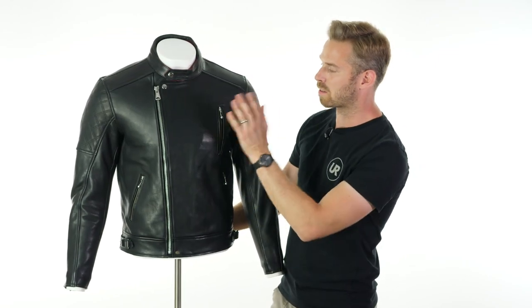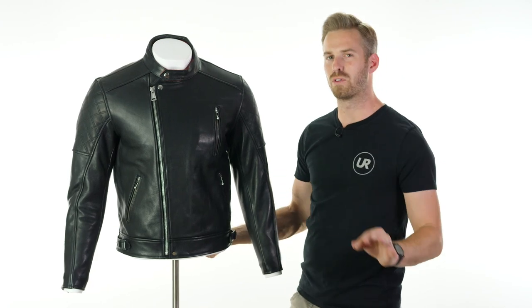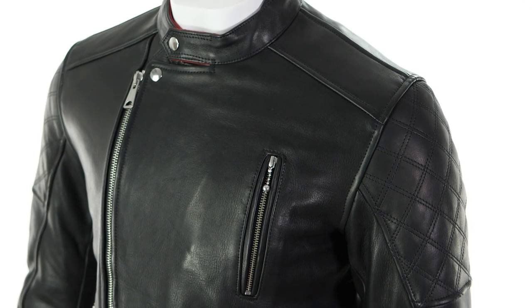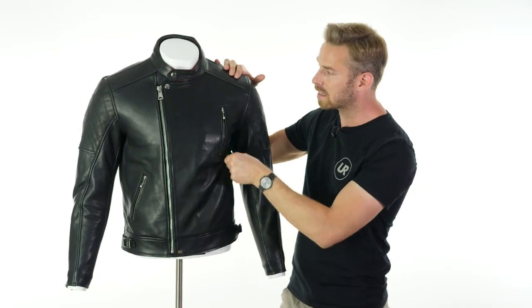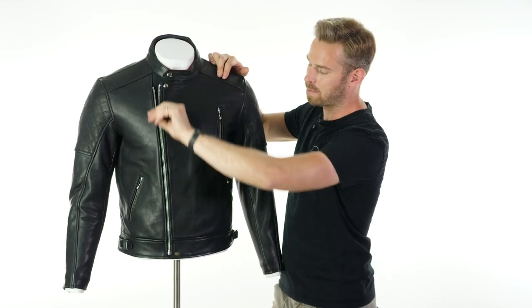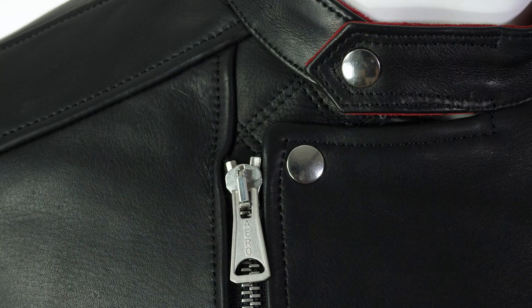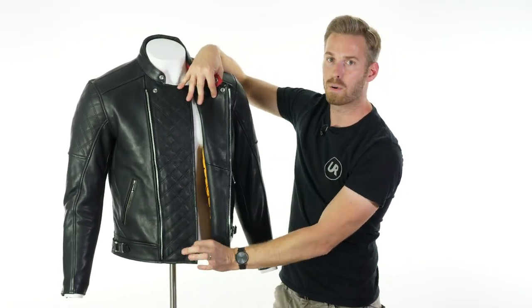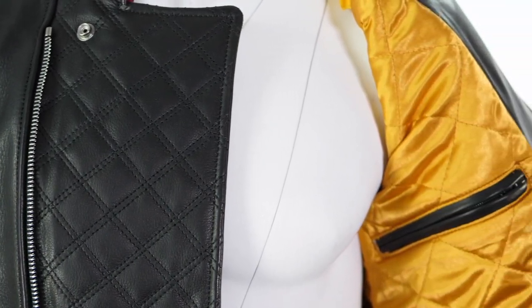In terms of the pockets, you've obviously got this one on the left chest area — try to avoid putting too much bulk in it because it gives a really clean and streamlined look to the front of the jacket. You've also got angled side-access pockets either side. As you open up the main zipper, it runs all the way down the front — it's a lovely Aero zipper, which is really high quality. Pull it back and you can see there's an extra section of that 1.4mm aniline cowhide leather just backing that up, preventing too much air getting through.